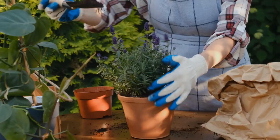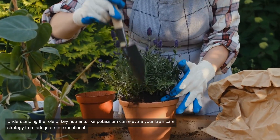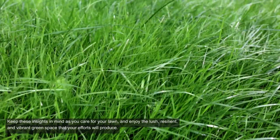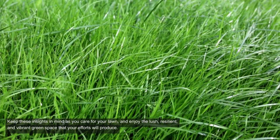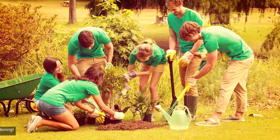Thank you for watching. Understanding the role of key nutrients like potassium can elevate your lawn care strategy from adequate to exceptional. Keep these insights in mind as you care for your lawn and enjoy the lush, resilient, and vibrant green space that your efforts will produce. Happy gardening!